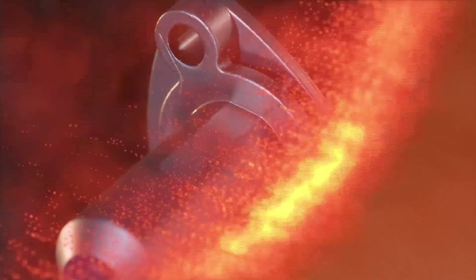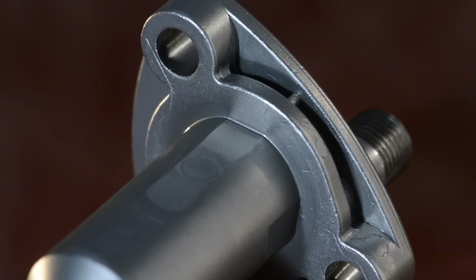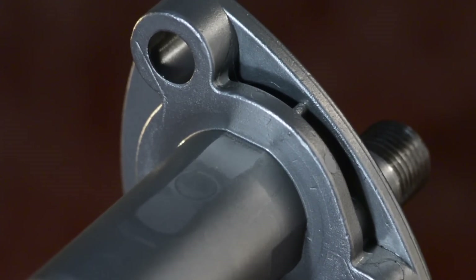The nozzle performs the SCR function using urea and compressed air to reduce the nitrogen oxides produced during combustion to nitrogen and water.